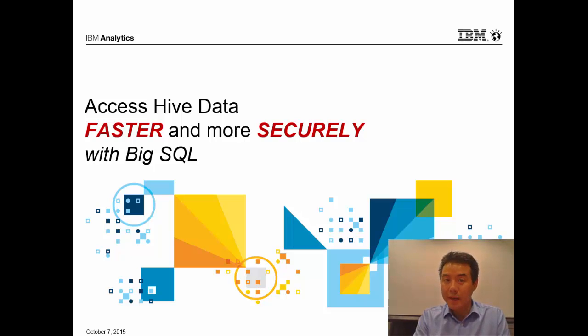Hi, my name is Paul Yip. I'm a Big Insights Product Manager and today I'm going to talk about how Big SQL makes access to Hive data faster and more secure.